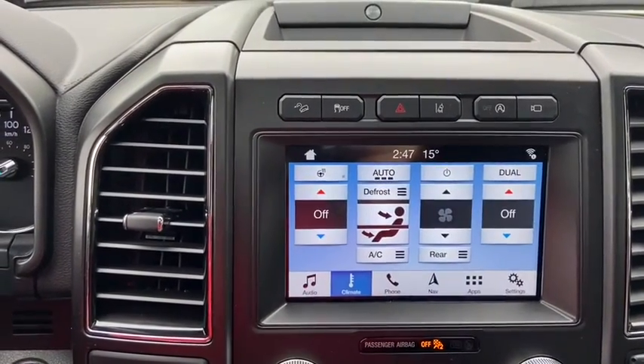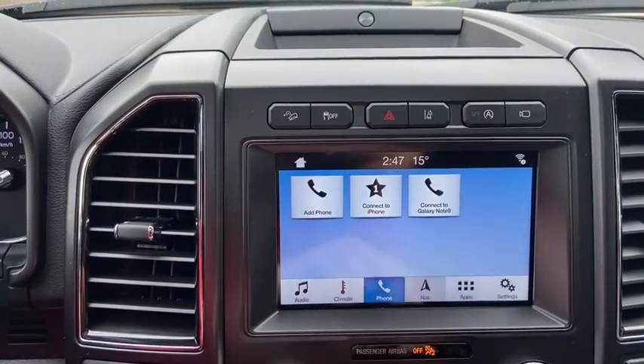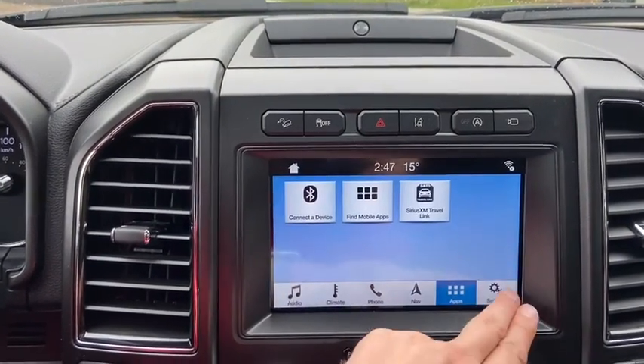To the right of that you have your dual zone electronic climate control complete with a heated steering wheel. Then you have your phone connections through Bluetooth connectivity, voice activated navigation, applications and settings.